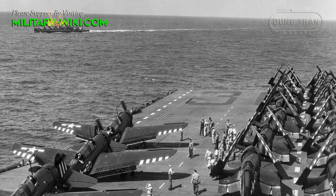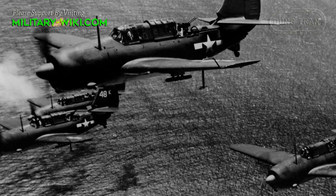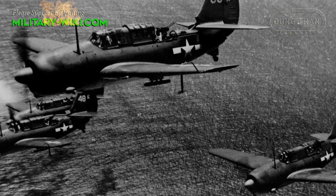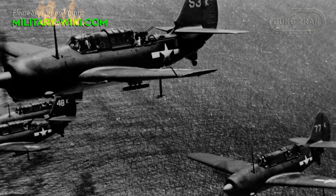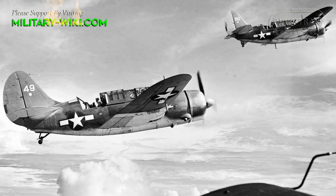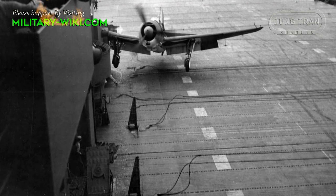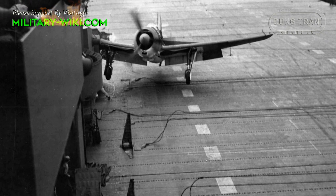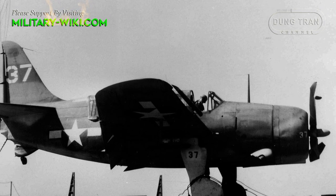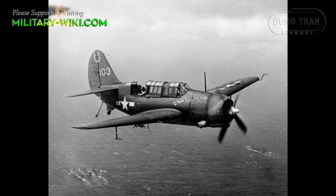Though Curtiss had made numerous changes, the initial version still suffered from a number of difficulties. Once assigned to carriers, it had tailhook and hook failures that limited it to shore service until the problems were addressed. In addition, the electrical and hydraulic systems required a lot of maintenance on parts that were difficult to access. Overall, the Helldiver made a poor first impression among both aircrew and maintenance personnel, earning it the pejorative nicknames 'Big Tail Beast' and 'Son of a Bitch Second Class.' Regardless, the Helldiver proved the most potent mount and was able to carry a greater ordnance payload than its predecessor.